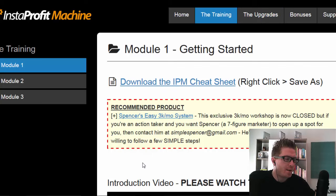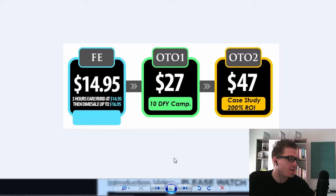That's the main course. Obviously they're gonna have a few one-time offers. The main course will be $14.95 and for the first three hours they have an early bird discount at $14.95, then they're gonna start a dime sale up to $16.95. The first one-time offer is $27 — it's 10 done-for-you campaigns including top niches, done-for-you videos, done-for-you target audiences, done-for-you images, and done-for-you copy. Absolutely a done-for-you package if you want to save time on all the research.